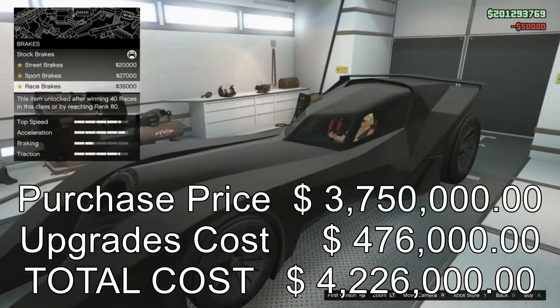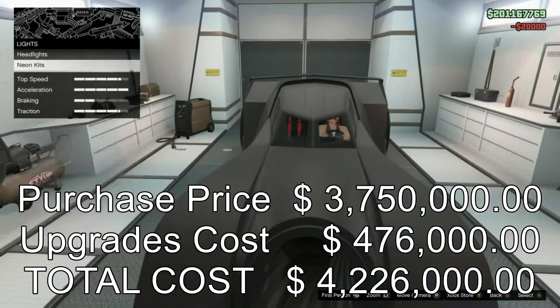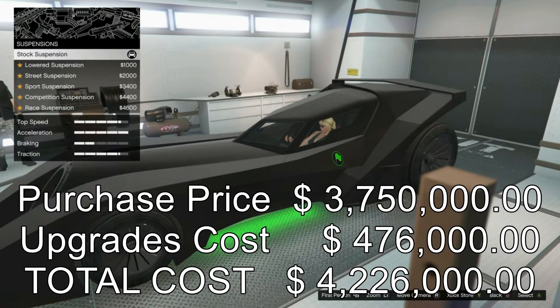$4,226,000 total cost after the upgrades. It's a lot of money, but is it worth it? Will it perform?